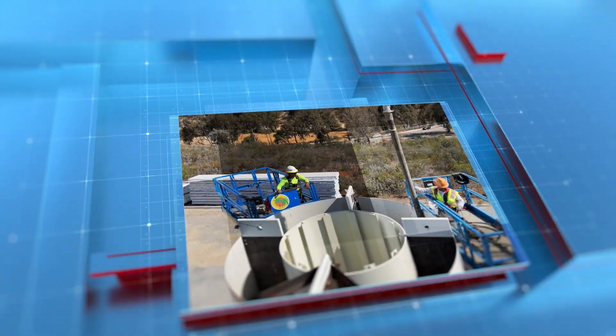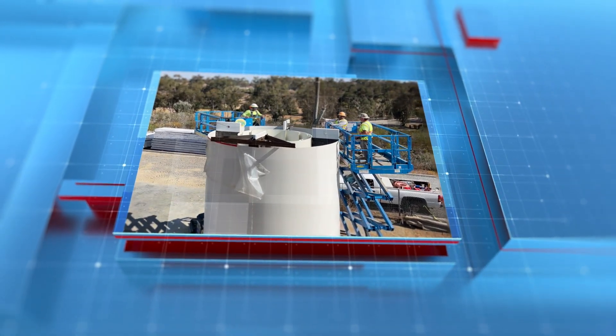Nuclear power plants have provided the nation with a secure and carbon-free source of energy. However, the spent nuclear fuel needs to be stored and transported in a safe manner. The Department of Energy uses the research we do here at Sandia to make technically sound decisions around the storage and transportation of spent nuclear fuel.